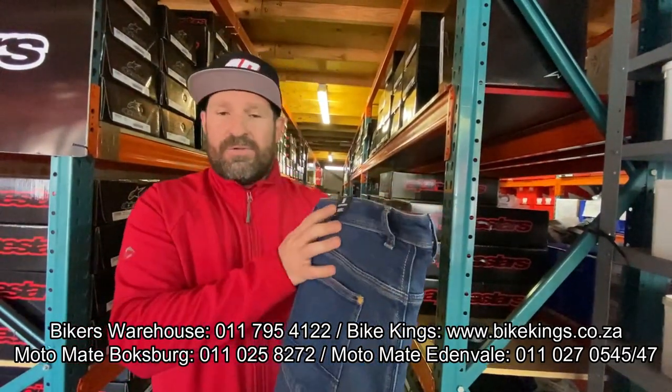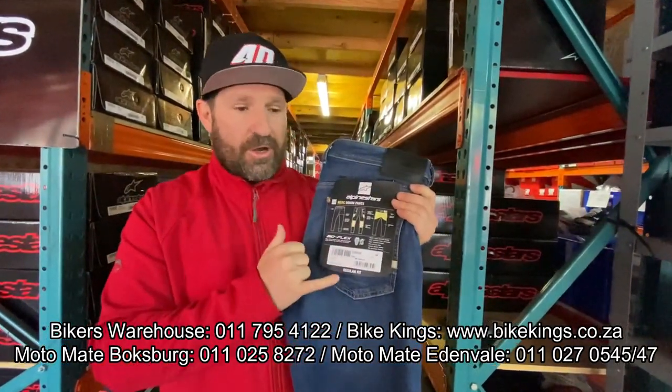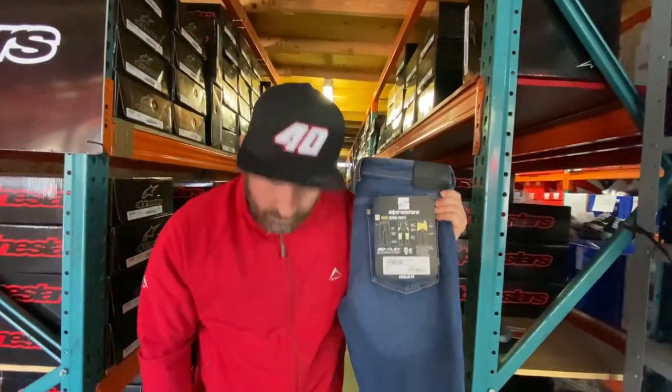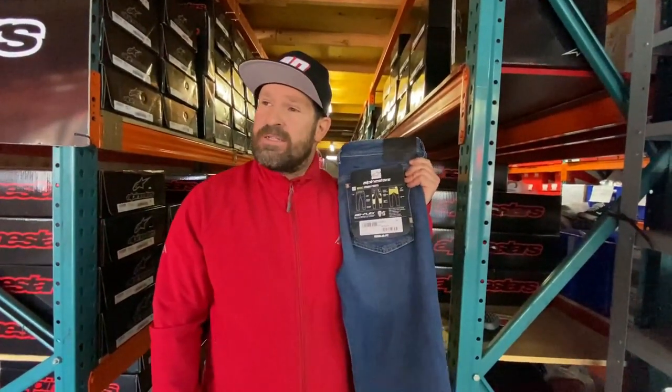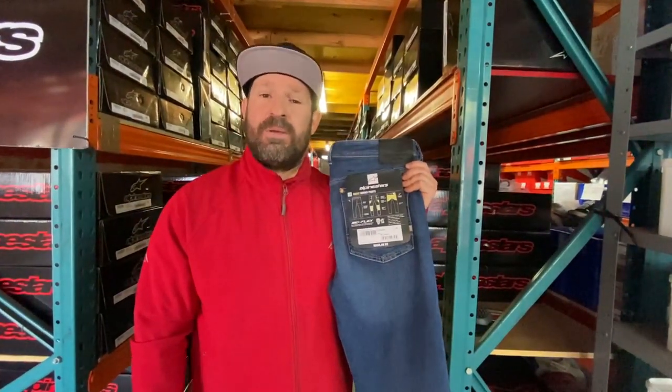When you think about what you pay for a pair of casual jeans these days that aren't going to give you that protection out on the road if you do go down, it really is quality value for money. Really impressed with these — I'm wearing them now and I've just got to find some way to sneak out of here without getting caught, because I'm definitely going to be keeping myself a pair of these awesome new riding jeans.